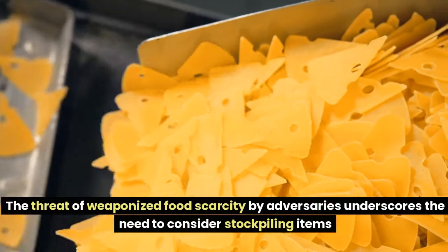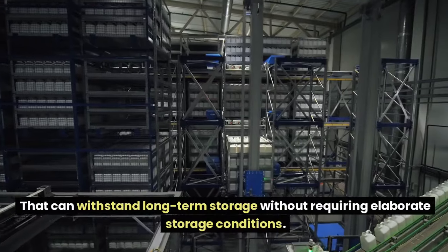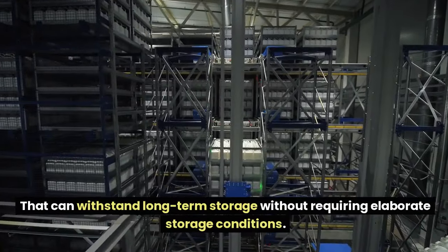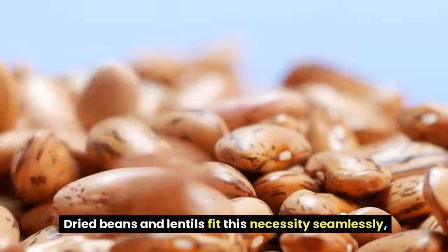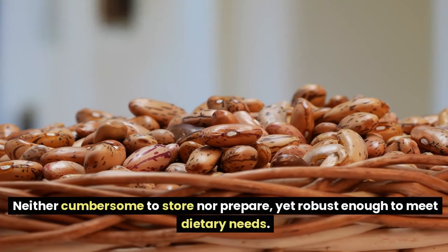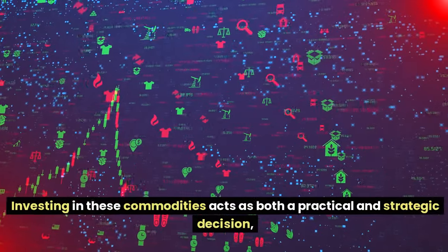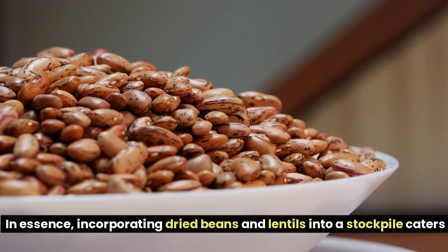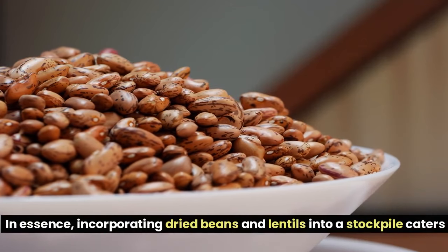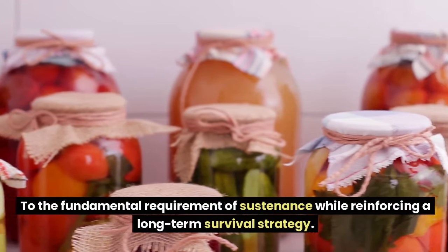The threat of weaponized food scarcity by adversaries underscores the need to stockpile items that can withstand long-term storage without requiring elaborate storage conditions. Dried beans and lentils fit this necessity seamlessly — neither cumbersome to store nor prepare, yet robust enough to meet dietary needs. Investing in these commodities acts as both a practical and strategic decision, fortifying one's preparedness for hostile disruptions in daily life.